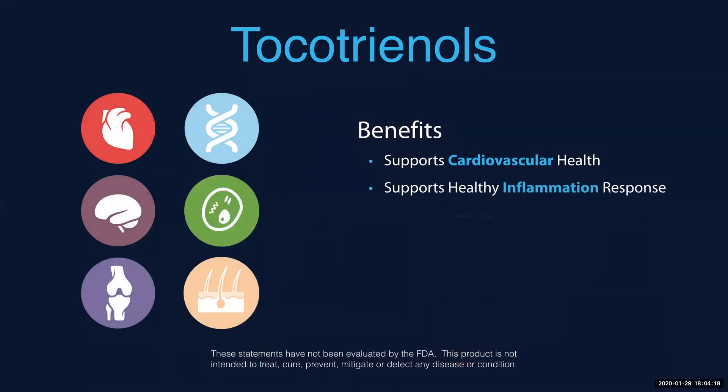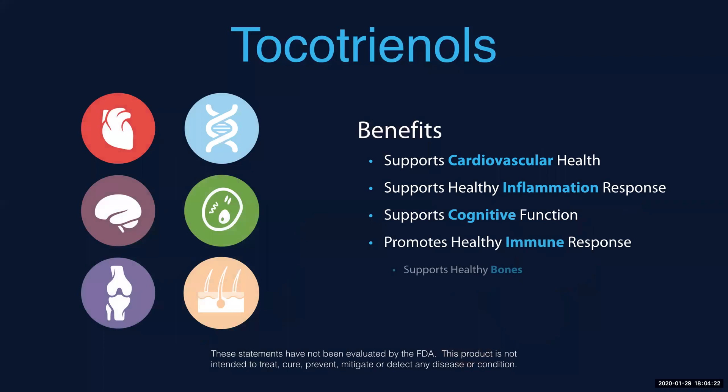What do tocotrienols do? Here is a list of some of the benefits of tocotrienols — not an extensive or complete list, just some of the ones listed here. It supports cardiovascular health, supports healthy inflammation response, supports cognitive function, promotes healthy immune response — and I'm going to talk about immune tonight. It also supports healthy bones and supports healthy skin and hair, which a lot of people use in conjunction with some of our other products.